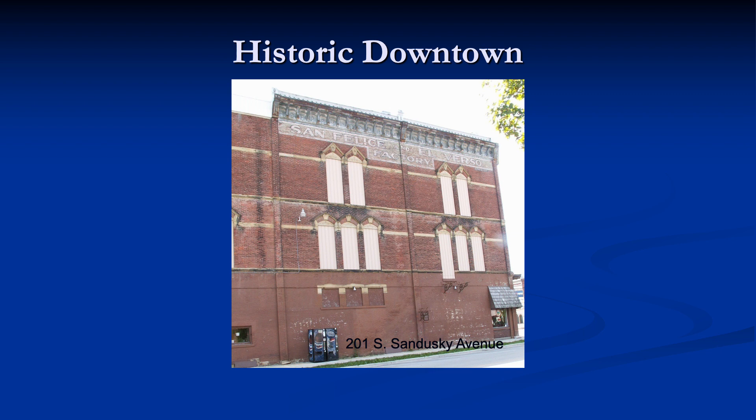Continuing south from the central business district, we find the building currently housing Susie's Pizza. It was constructed in 1880 at a cost of $30,000 by Adolph Bilhardt, great grandfather of Christine Bilhardt Cope. Dr. Adolph Bilhardt emigrated from Saxony, Germany in 1858, came directly to Upper Sandusky, and practiced medicine until 1866, when he opened a drugstore that became his major business. From 1881 to 1922, the building housed the Bilhardt Drugstore on the lower floor. At one time, the upper floors housed the San Felice El Verso Cigar Factory, and the company logo can still be seen on the north wall.